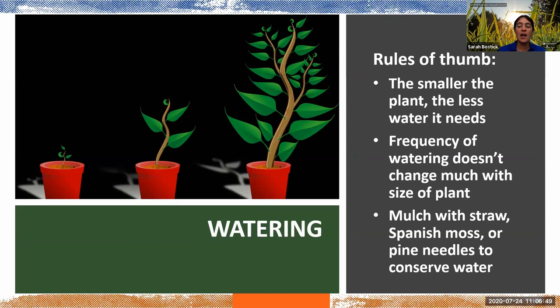Mulch is an amazing way to help minimize the amount of water you need to provide to your plants, and we'll talk a little bit more about that in a moment.